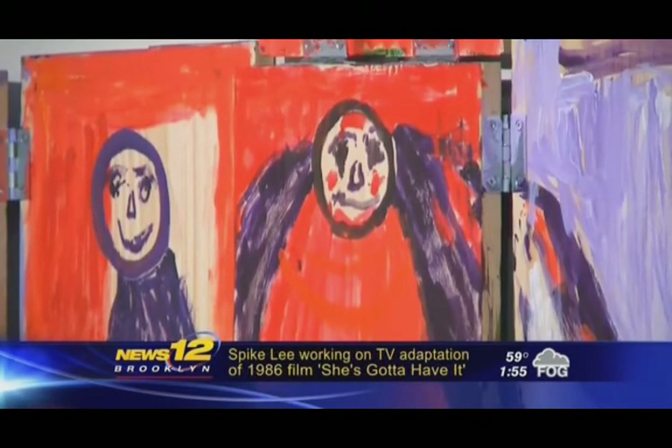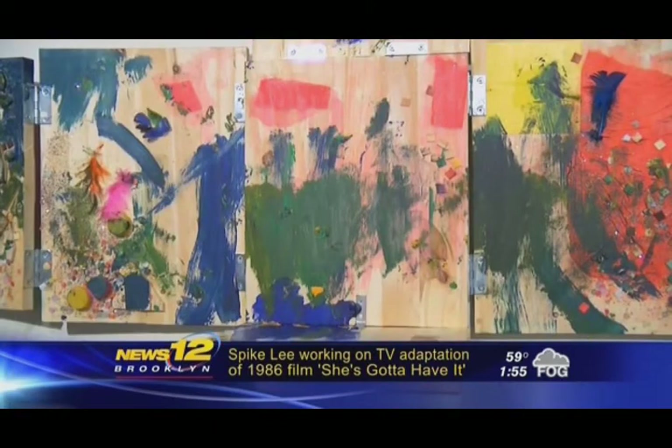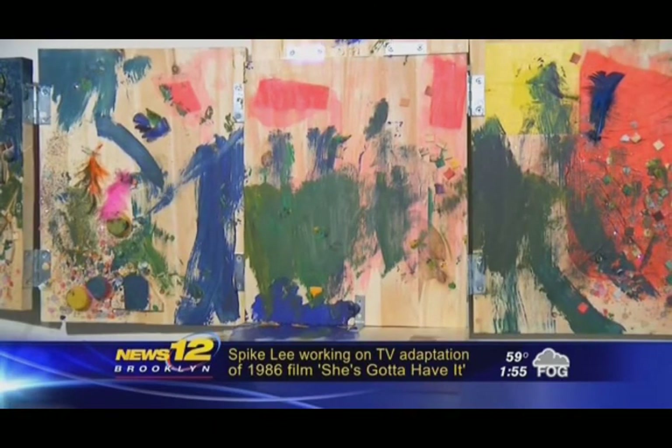The exhibit will be at the Brooklyn Museum now through May 18th. In Prospect Heights, Ken Averna, News 12 Brooklyn.